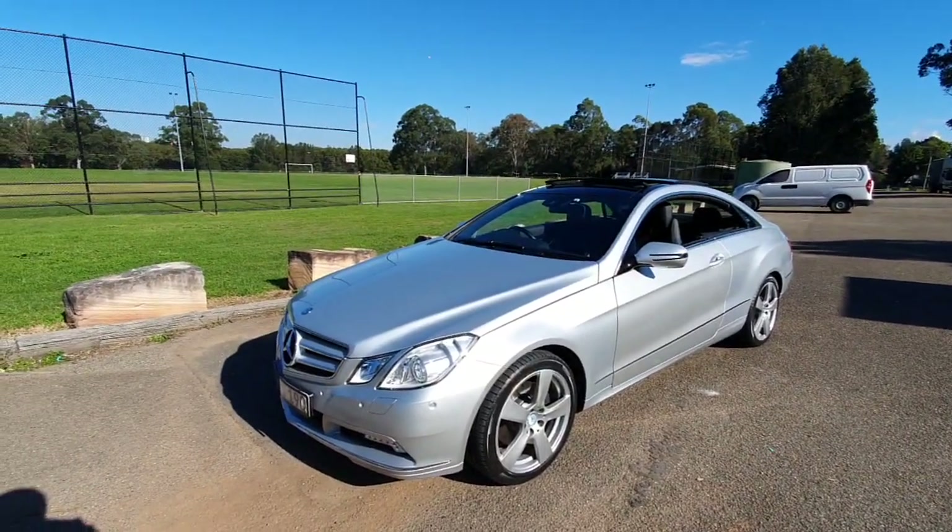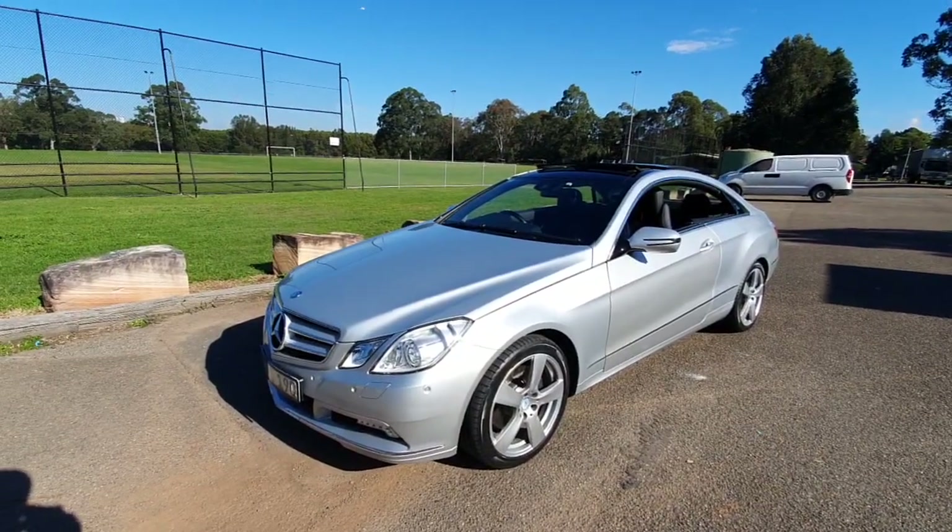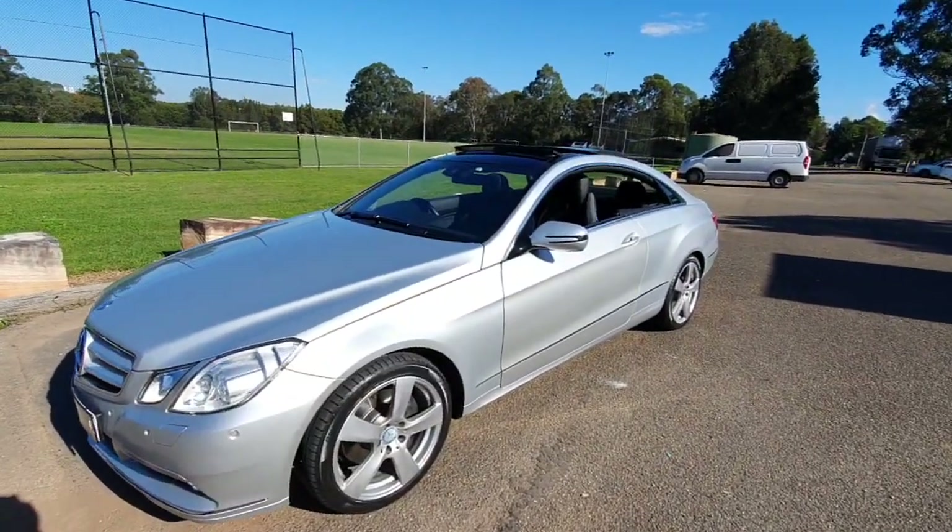In 2009, when the Mercedes-Benz E350 came out, it was a very expensive car — 130,000, 140 grand.